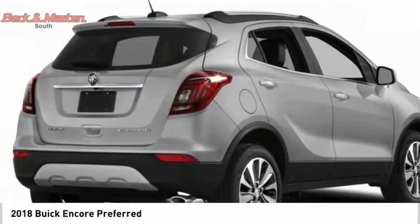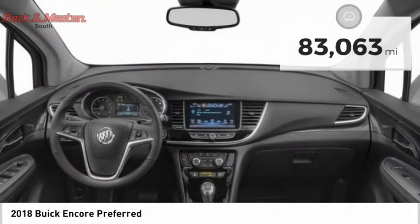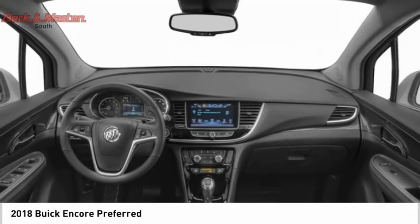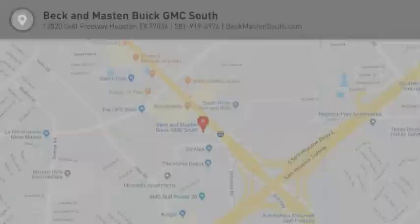Standard features that would make any car owner smile. This vehicle has less than 85,000 miles. Wouldn't you look great in this vehicle? Stop in today and see for yourself.